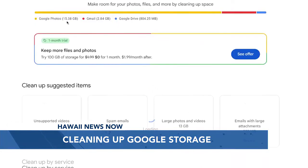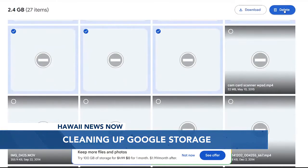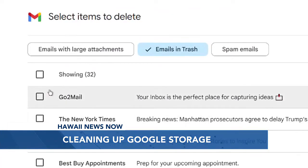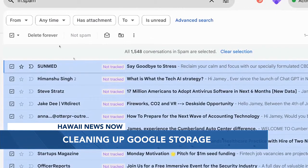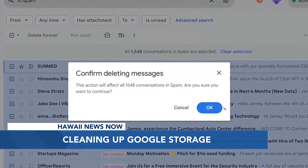Google makes it relatively easy to clean up storage by recommending large files like unsupported video. Deleting those files cleared out nearly three gigabytes of my storage. Then tackle emails with large attachments and empty your Gmail trash folder. Cleaning up just those categories might get you under the limit.